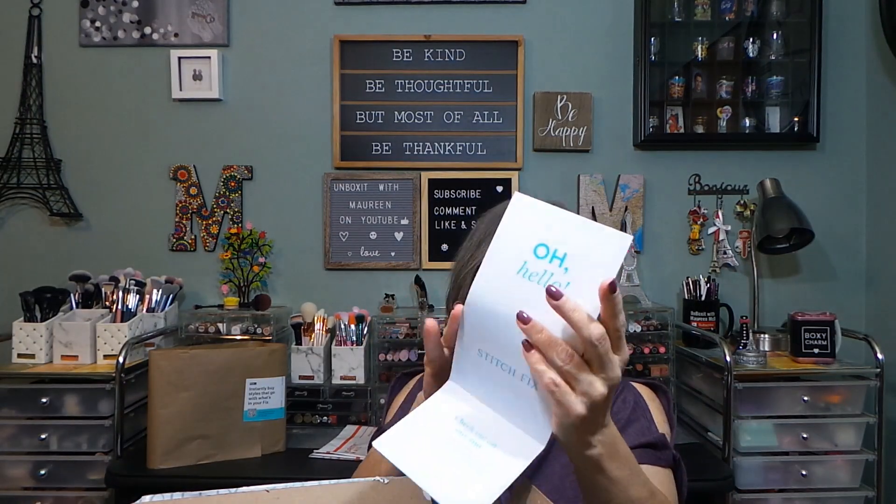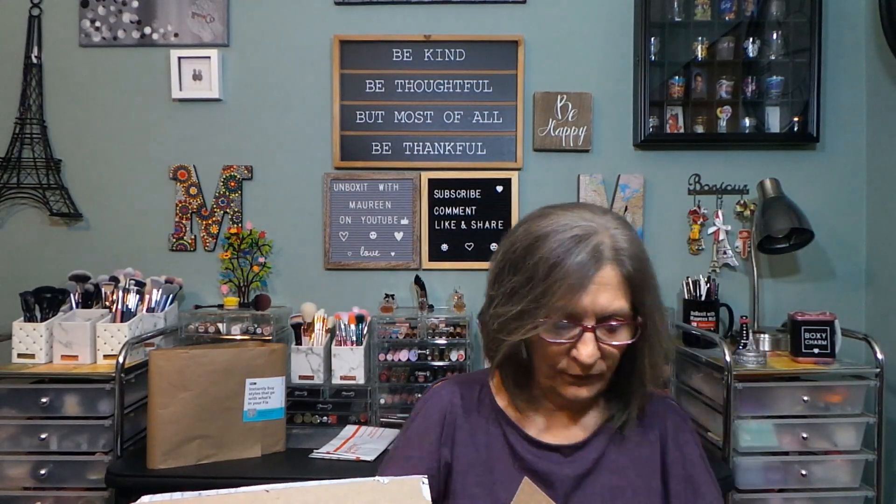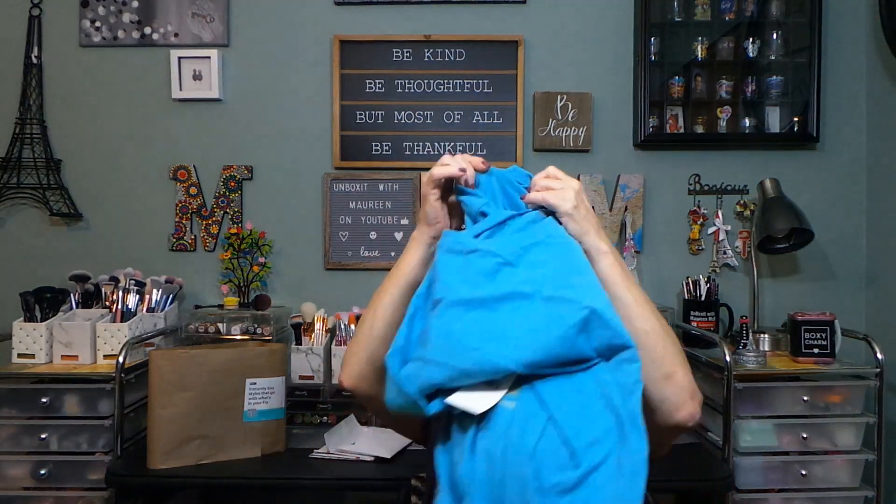You get an envelope — the card says 'Oh hello' — and this is going to be the style note with your items and little style suggestions. Then you get the invoice. I'm just going to do a quick check — yes, 66 — I didn't want to look at the prices so I'll put this aside until I do the actual try-on. You do get a preview of your box by the way, so if you don't like anything they've chosen you can have them repick and you get a second preview.